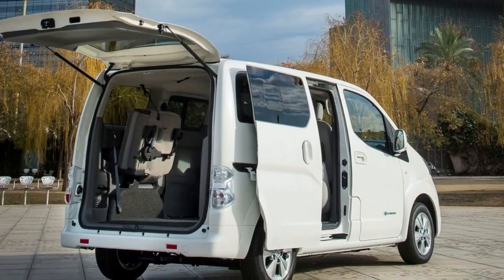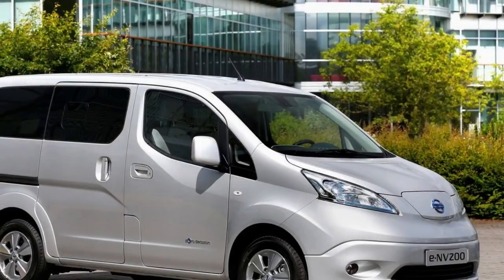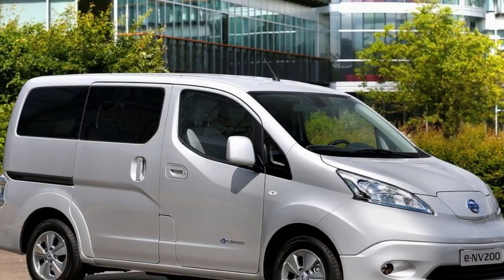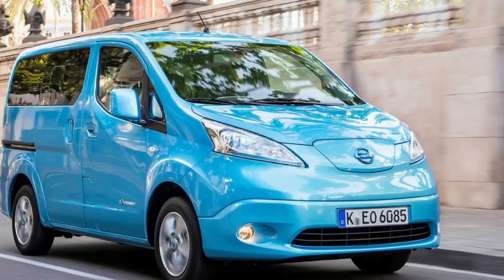More good news is that, although prices and specs have yet to be confirmed, the new ENV200 may not cost much more than the old one, which makes this electric van-based MPV look like something of a bargain.